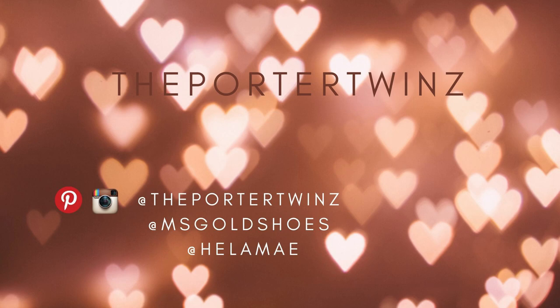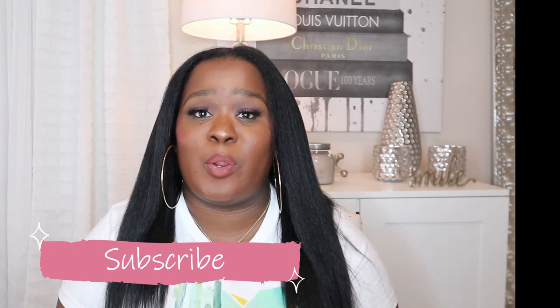Welcome back to the Porter's Women's YouTube channel. I am Hila and today, Wednesday, I am going to be sharing with you five steps that will definitely help you grow your hair. This has been a really highly requested video here on our channel.